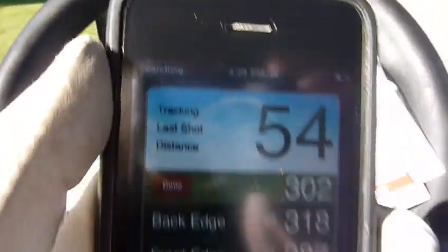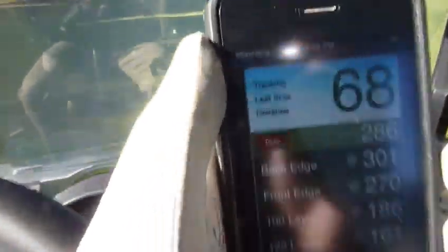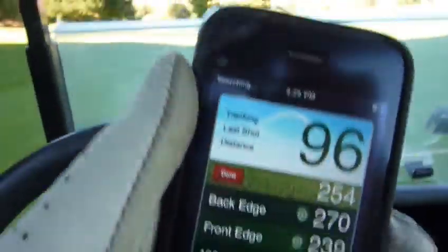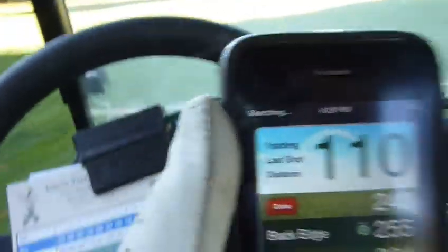I got this cool little feature called track your shot — once you hit that little ball in the left-hand corner. I'm trying to do this all while I drive, so forgive the shaky camera. I got a nasty little snap hook on mine.